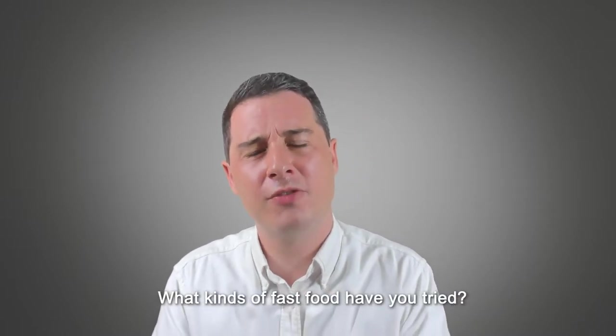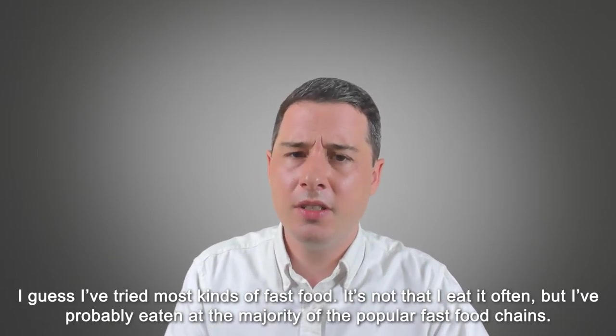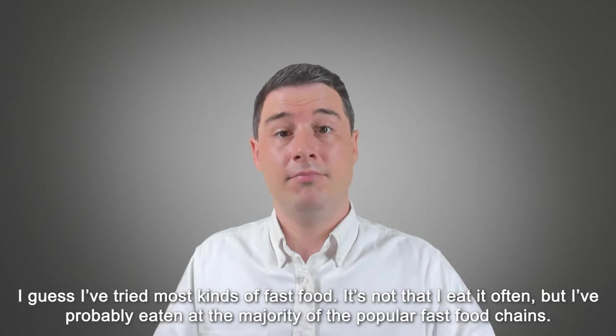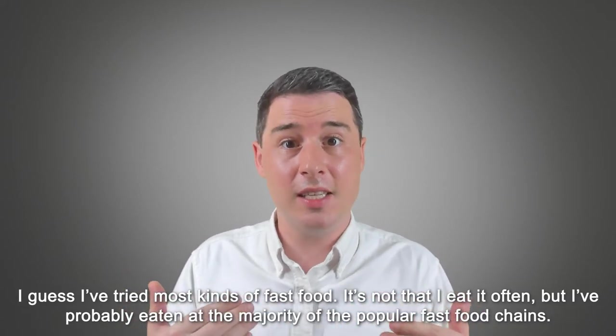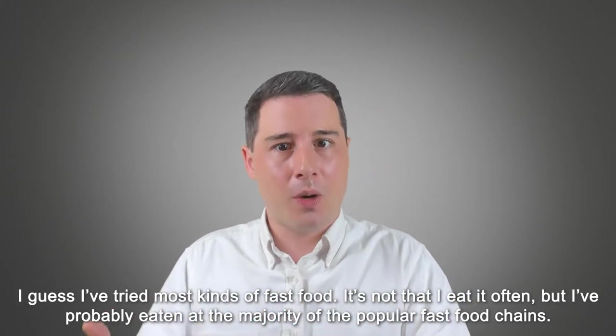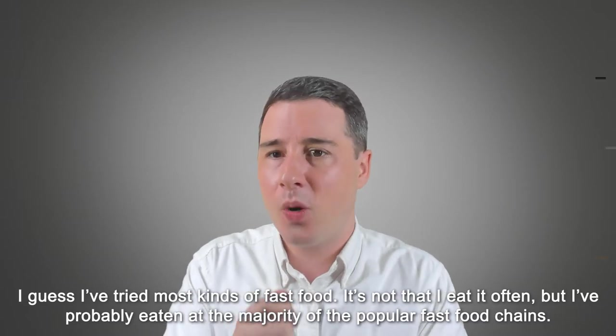Let's have a look at these answers. After I give each answer, I'll give a quick explanation rather than wait until the end. We'll stop on each one and think about why it's a really high-level answer. So the first question was: 'What kinds of fast food have you tried?' Sample answer: 'I guess I've tried most kinds of fast food. It's not that I eat it often, but I've probably eaten at the majority of the popular fast food chains.' You can see it's two sentences. In the first sentence, we've focused on answering the question directly, and we've shown we're not sure exactly — so we've used the words 'I guess.' Then we've copied the question a little bit: 'I've tried.'